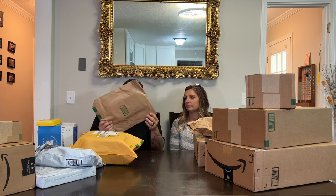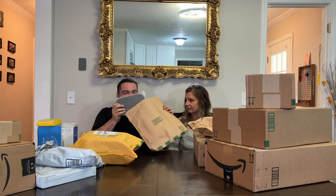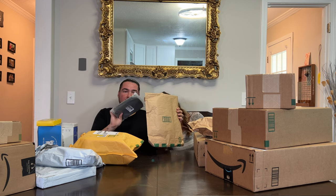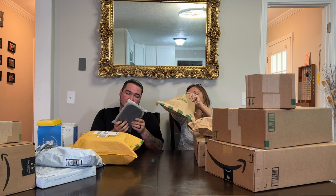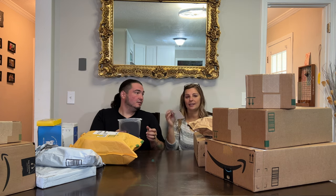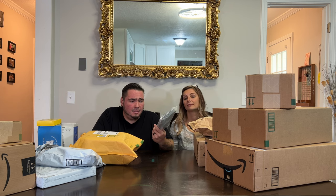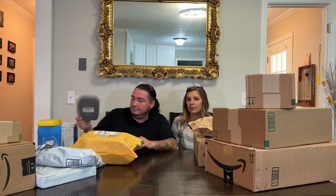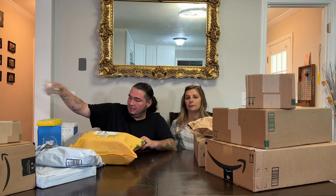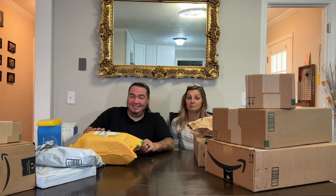Let's do a bag. This bag has — I don't know what it is at first. There it is — a travel cable organizer. Coming soon to Amazon. That could be useful. We'll have to see what it is when we open it. Not entirely certain what it is, but it could be useful.